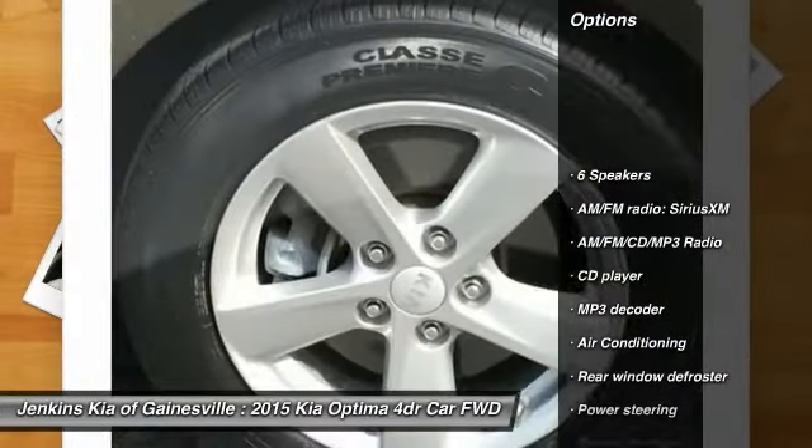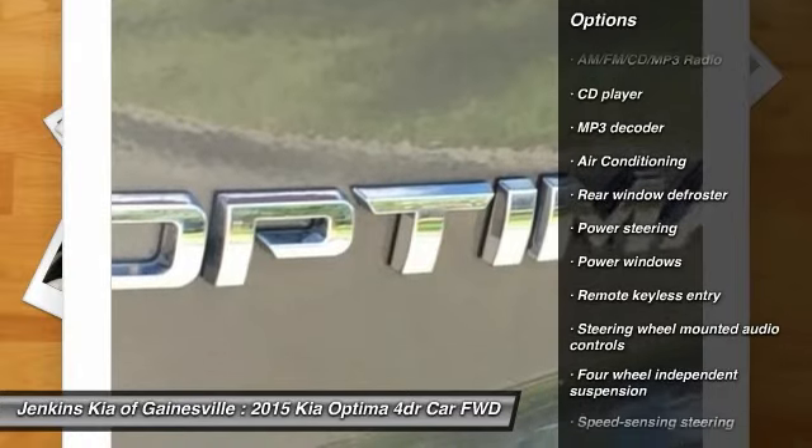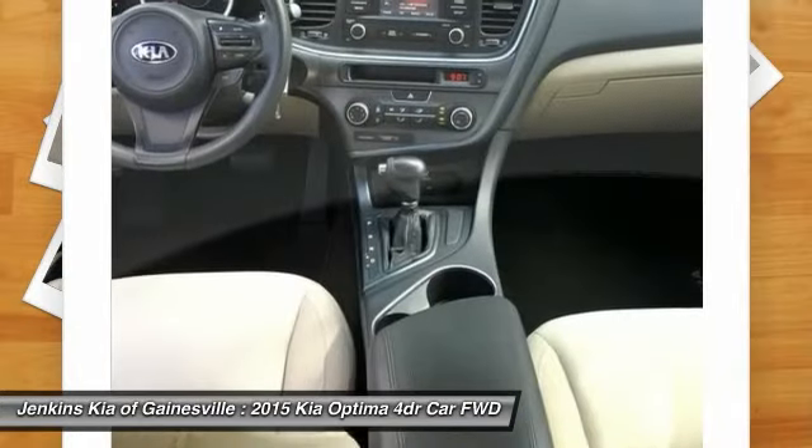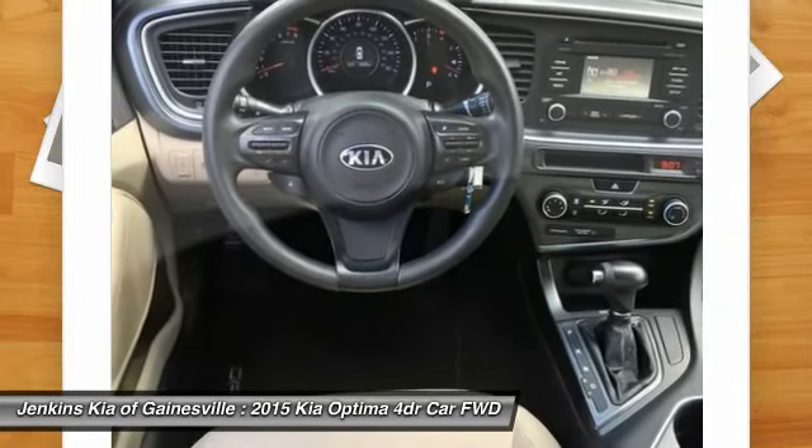Keyless entry, traction control, stability control, steering wheel audio controls, anti-lock braking system, air conditioning, Bluetooth, dual airbags, power steering.